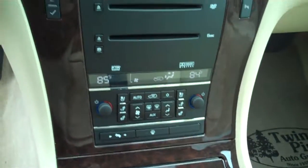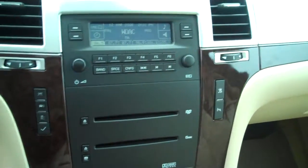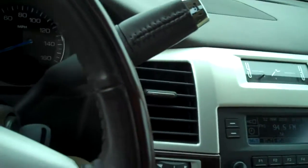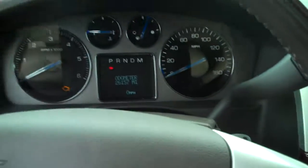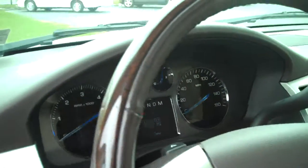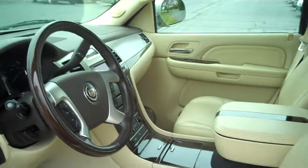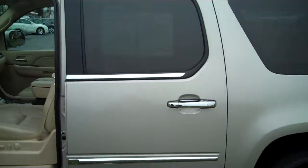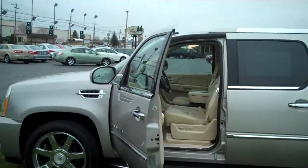Here's a closer look at the dash so you can see all the controls and how everything is situated. Mileage is only 26,000 miles — this thing is super low mileage. It's a super nice car — a 2007 Cadillac Escalade ESV.